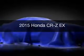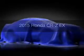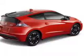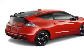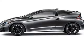This is a new 2015 Honda CR-Z. It's powered by front-wheel drive, a 1.5 liter four-cylinder engine, and a continuously variable transmission.